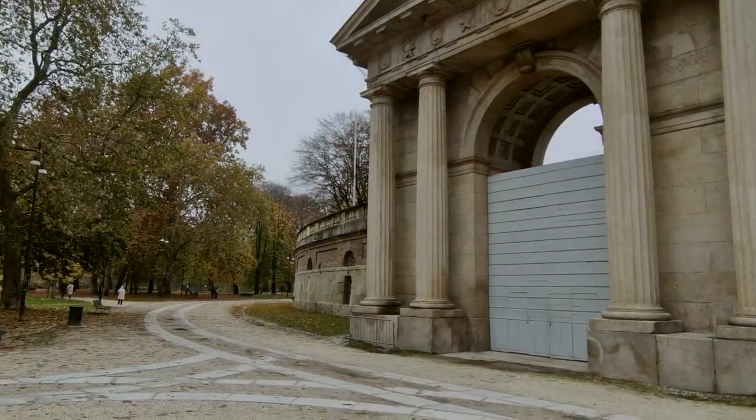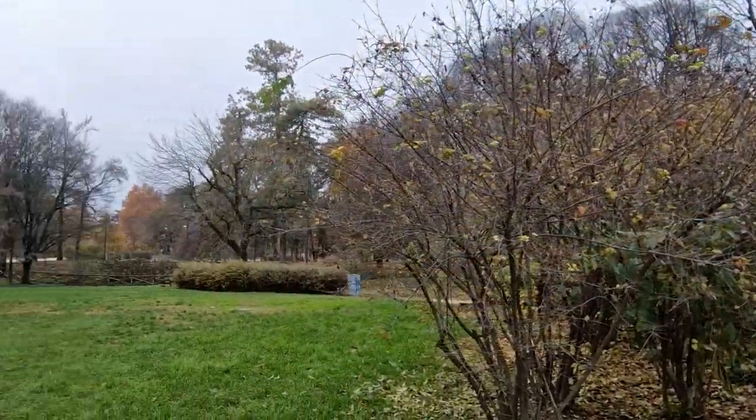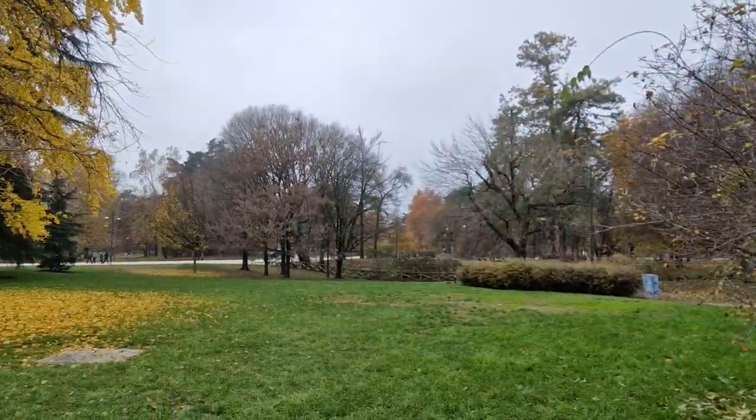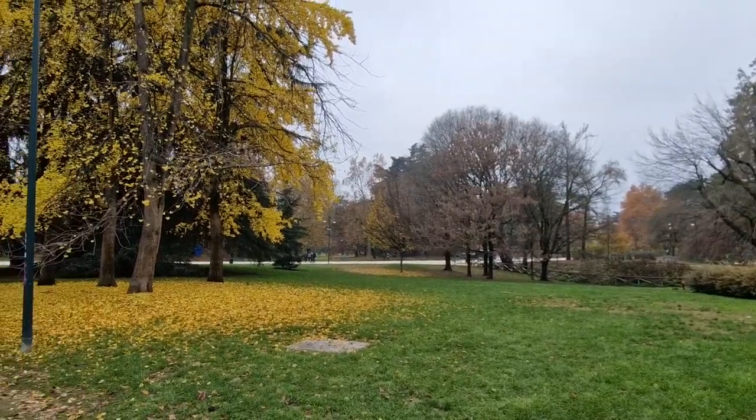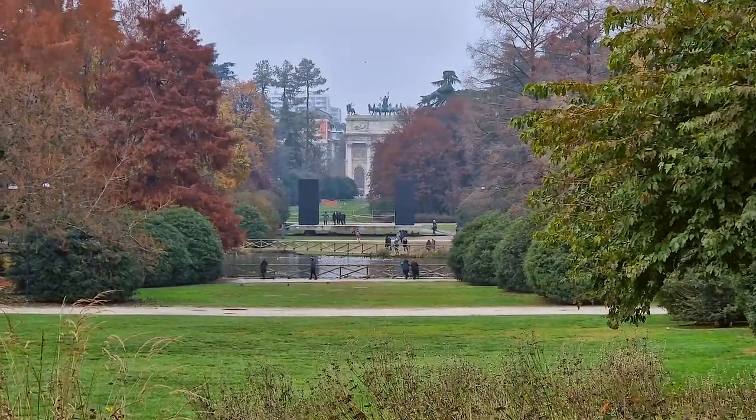The Sempione central park, the Milan Arena — and in the distance you can see the Arch de la Pace.